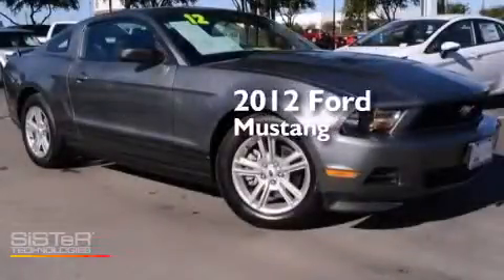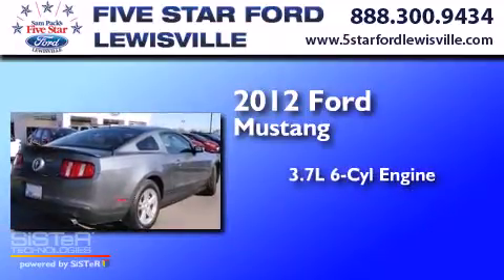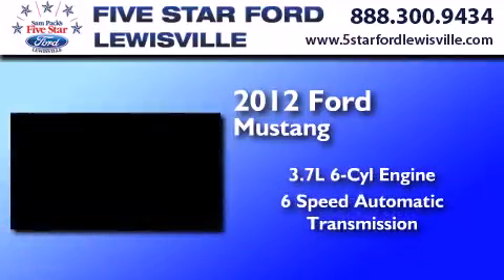This is a certified pre-owned 2012 Ford Mustang. It has a 3.7 liter 6-cylinder engine and a 6-speed automatic transmission.